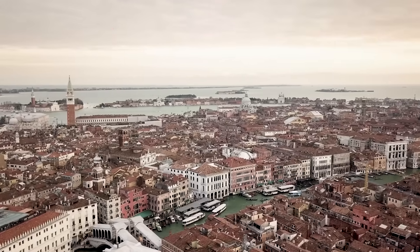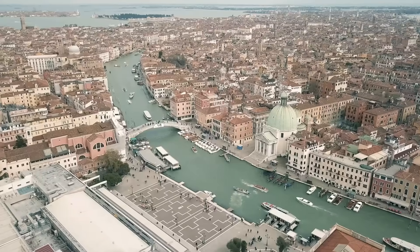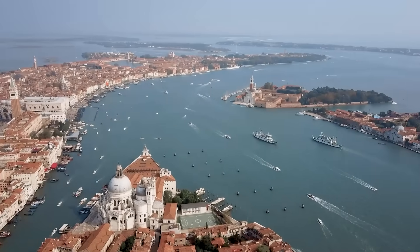So the idea of Venice sinking isn't much of a question of if, but rather of when. Venice can potentially be saved, but to understand how, we must first understand the way in which Venice was built.